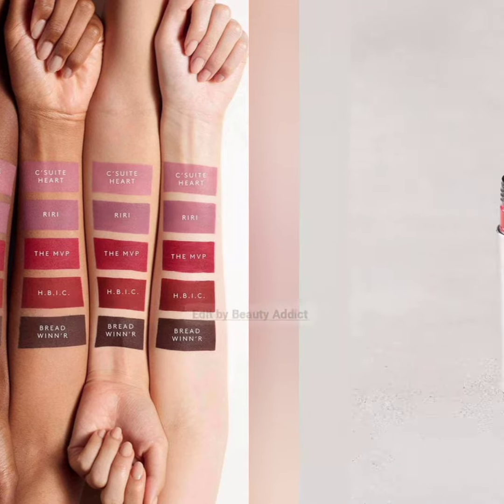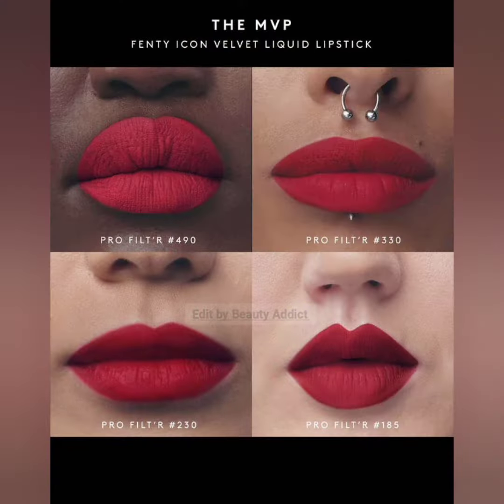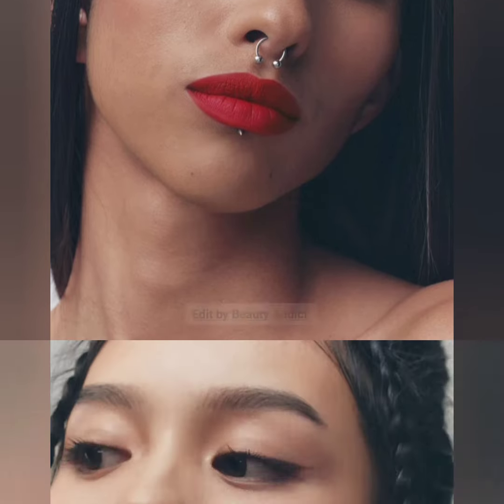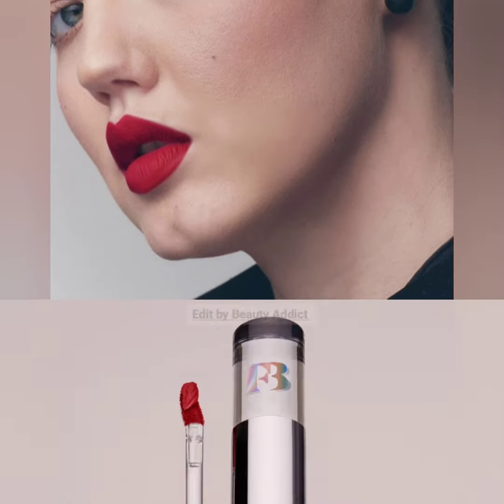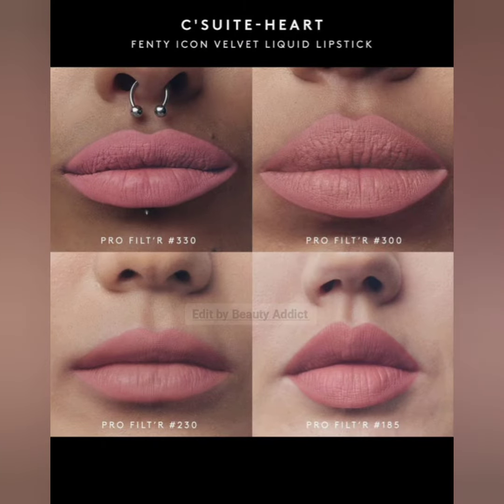Hello friends, welcome to my YouTube channel. Today is about Fenty Beauty introducing the new Fenty Icon Velvet Liquid Lipstick. These new lipsticks are coming soon on their website and the price of each lipstick is $29. The shades are soft pink, nude rose, mauve nude, blue red, deep granite red, chocolate brown, and nude.